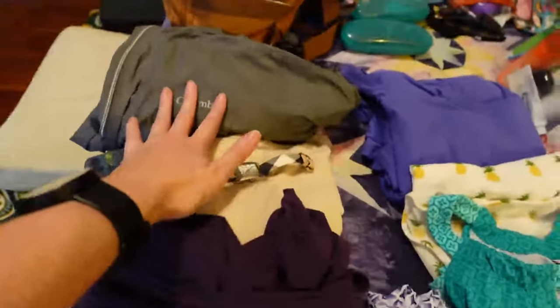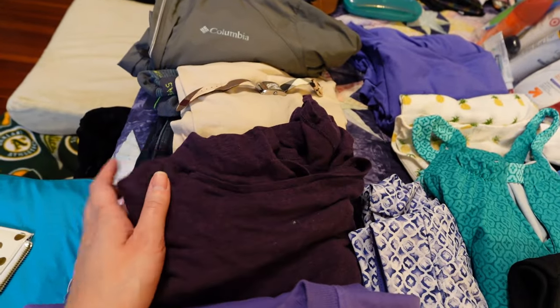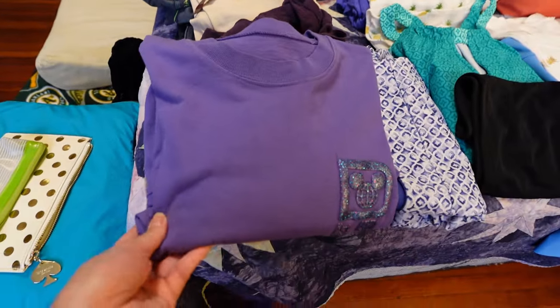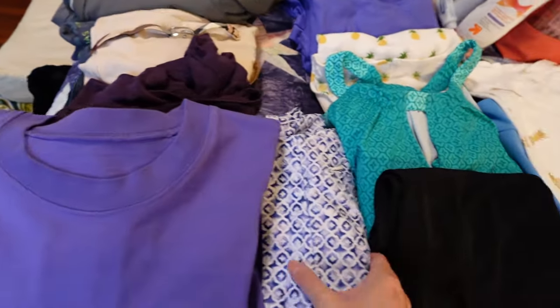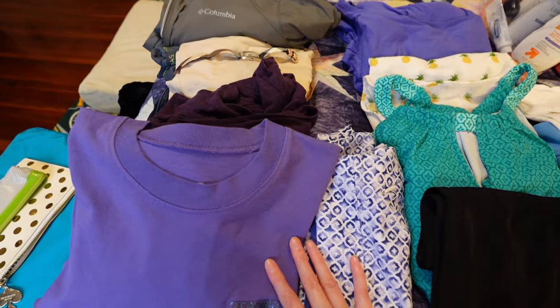So this is the outfit I'm gonna wear on the plane. It's very layered — I've got a pair of jeans, a purple shirt, a camisole I'll wear under for a light layer, my purple spirit jersey, and a rain slicker. Then either on the airplane or once we land I'm going to change out of jeans and into this skort so we can be ready to hit the theme parks right away.